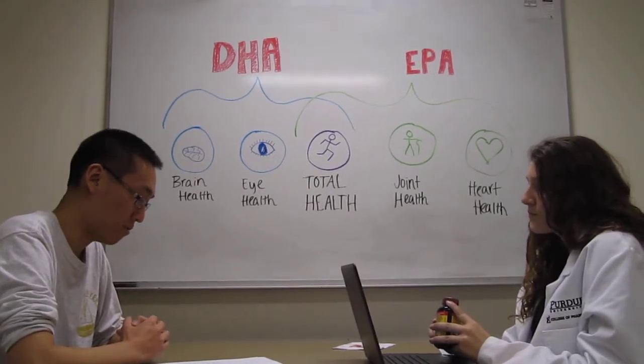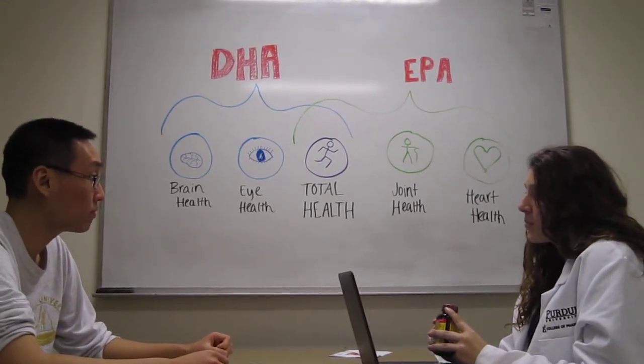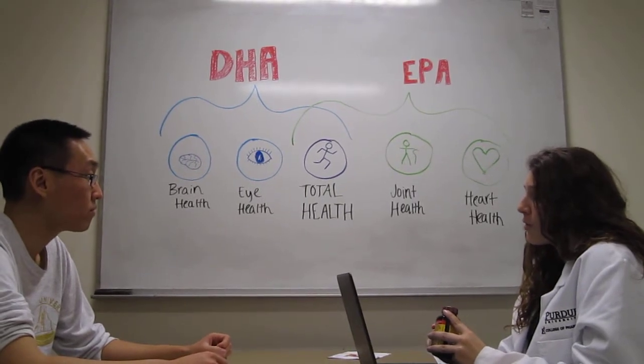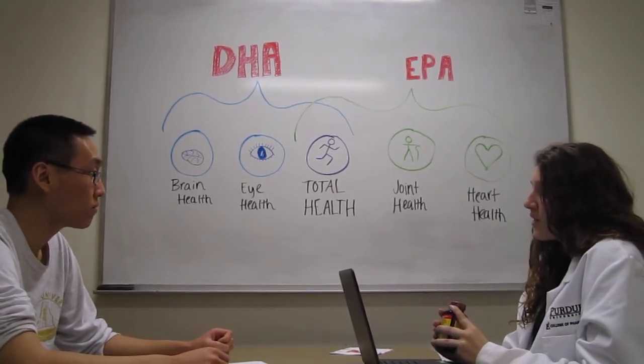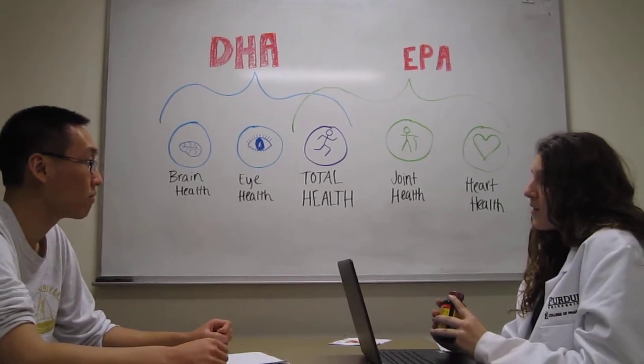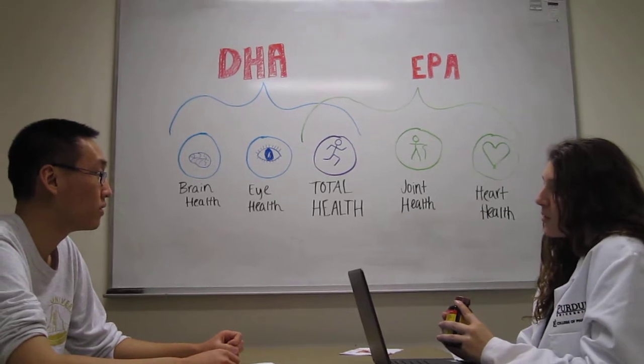I see. So what if changing my diet doesn't really work? Well then, that's when you should consult your physician for any possible interactions to your health conditions or medications. But if their diagnosis passes, then I suggest you take the recommended daily value of DHA, because it can help with learning, memory later in life, as well as prevent development of heart disease.